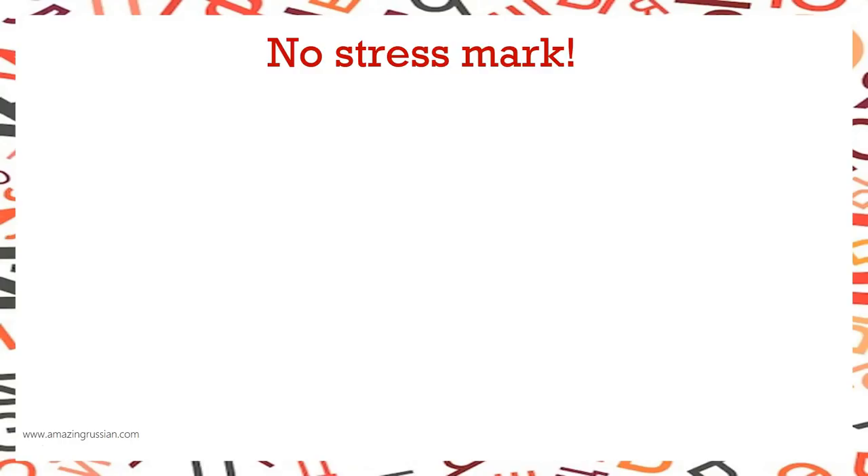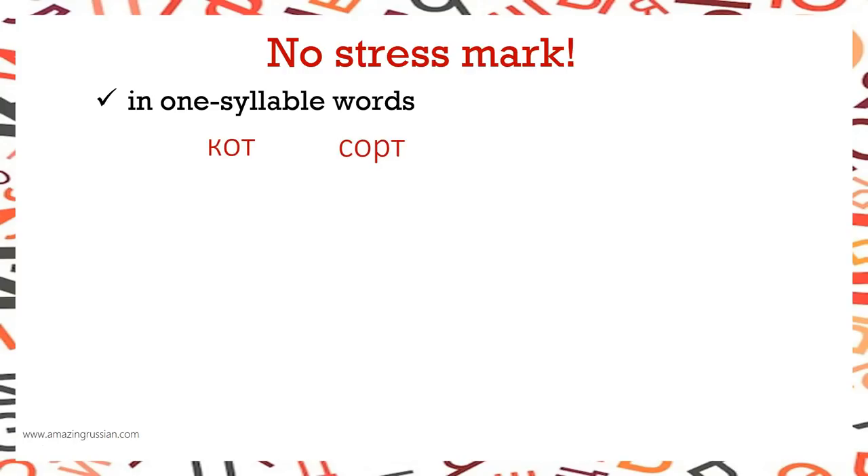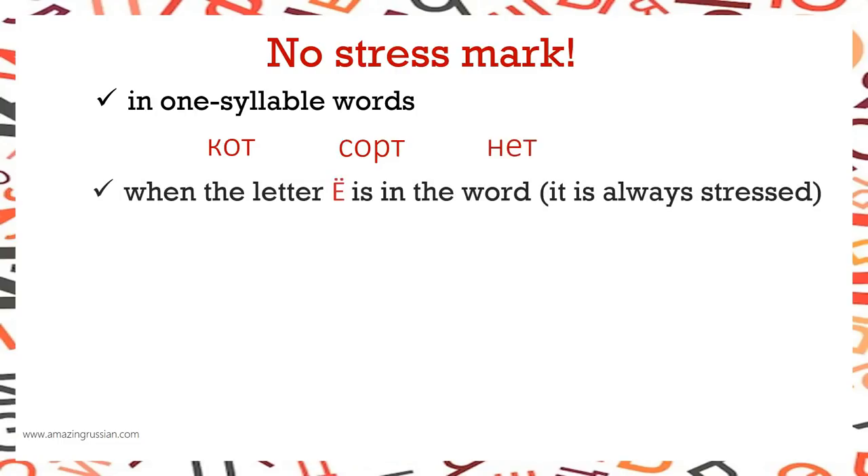One-syllable words like КОТ, СОРТ, НЕТ do not need a stress mark. When the letter Ё is in the word, it's always stressed — ЁЛКА, ПОЛЁТ, ЁЖИК.